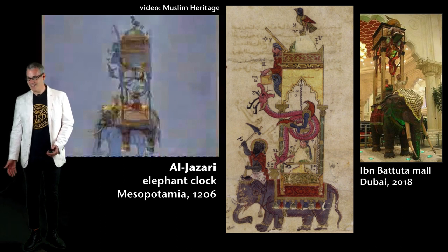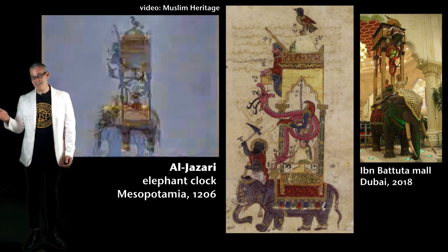That's amazing. On the right of this slide is an image of a contemporary recreation of the elephant clock at a mall in Dubai. I believe it's electric — it's probably all just fake. But still, if you find yourself in Dubai, check it out.